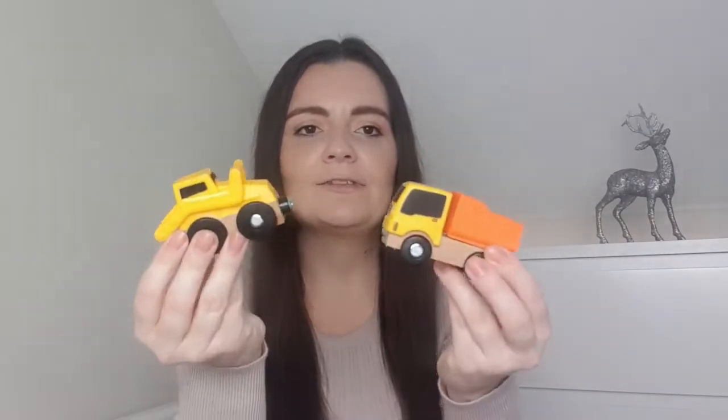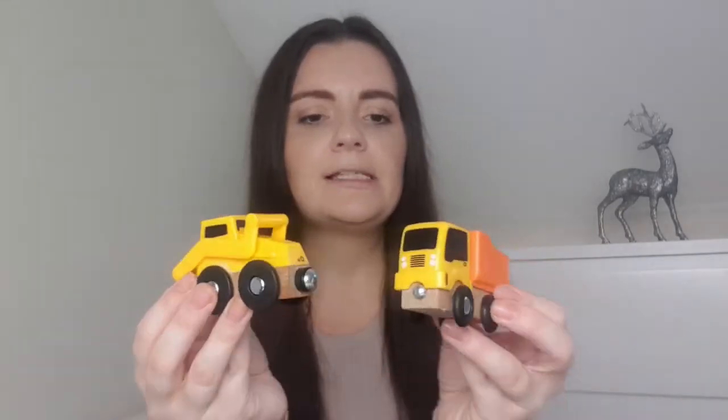That's everything Elsie's getting in her stocking, but I thought I'd show you some bits we already have and love that would make great little fillers. First are miniature cars — Elsie absolutely loves her little cars. She likes to make ramps and push them around the floor; they're also great to stick in a changing bag or buggy. These ones are from Lidl — a three-pack for £2.99 — but you can pick them up anywhere: supermarkets, pound shops, or Amazon.